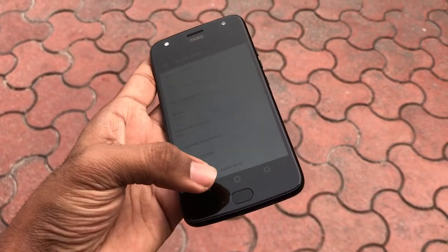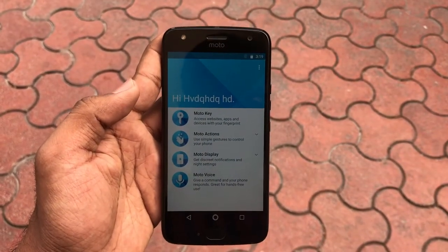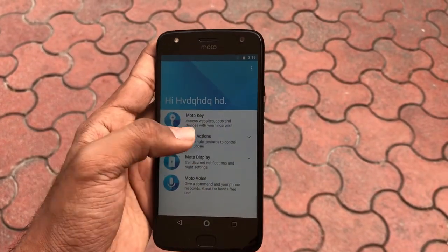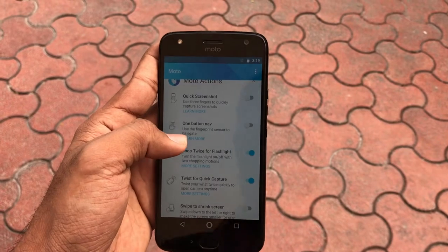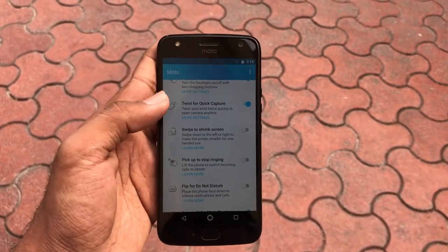There are special highlights about the handset which are the Moto Actions. Moto features generally include shortcuts for taking a screenshot or turning on the flashlight, as well as Quick Glance, which is Motorola's typical ambient display feature on the front.